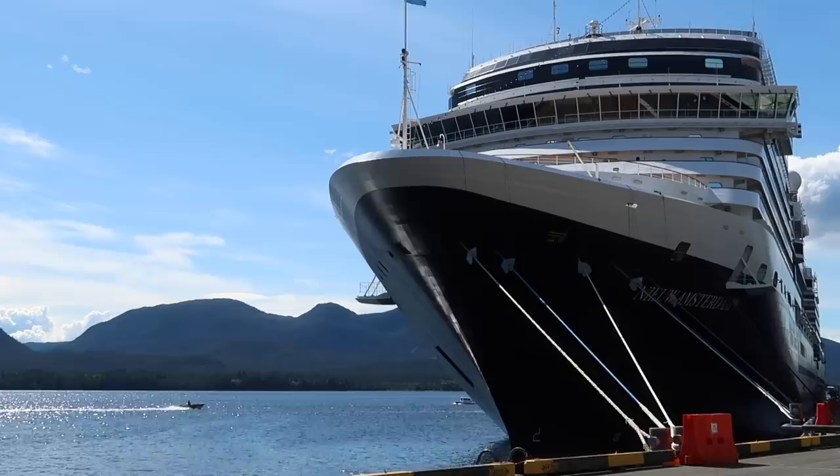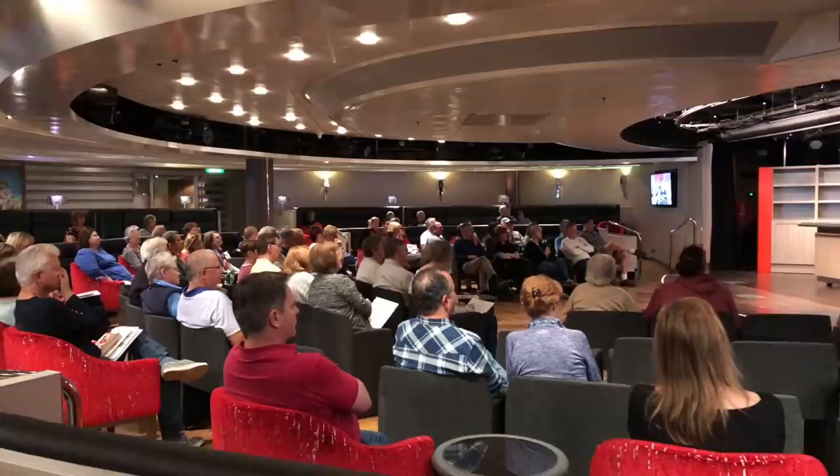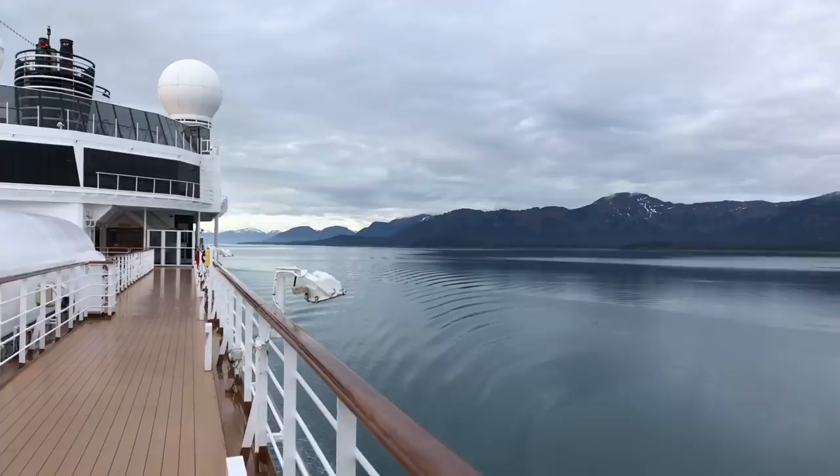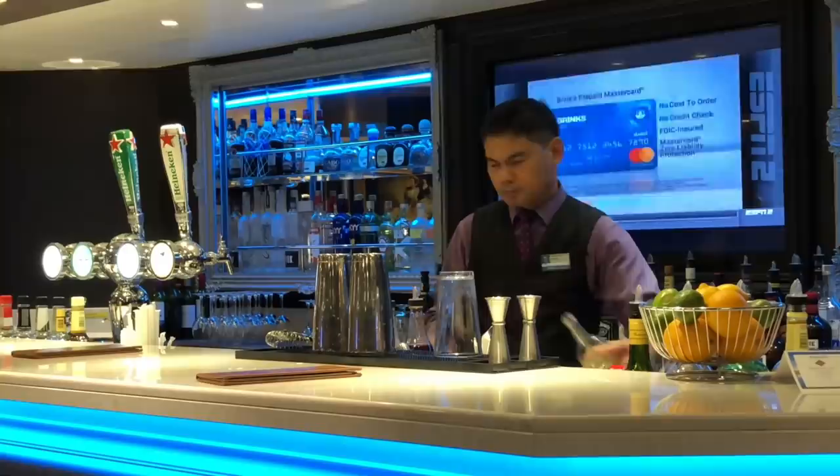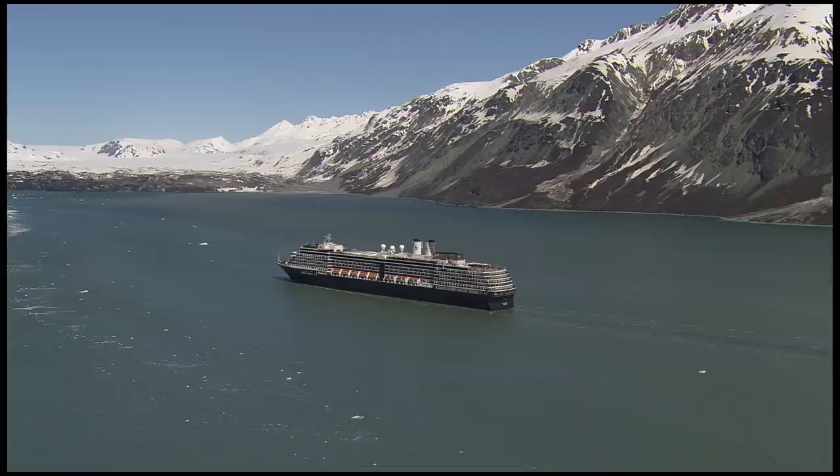First of all, who is Holland America Line best suited for? It does tend to have a reputation for attracting a slightly older cruiser, and that's partly because it has a very traditional cruising experience. So if you're looking for a fairly traditional cruise, and on board you're not looking for ice rinks, bowling rinks and climbing walls, but you're just looking more for bars, lounges, some enrichment, some entertainment, cooking classes and a fairly traditional approach to dining — Holland America is a great line for you.